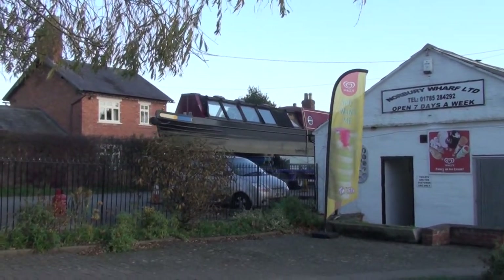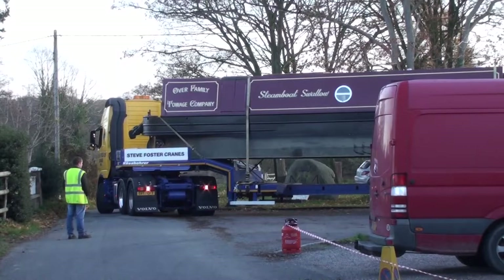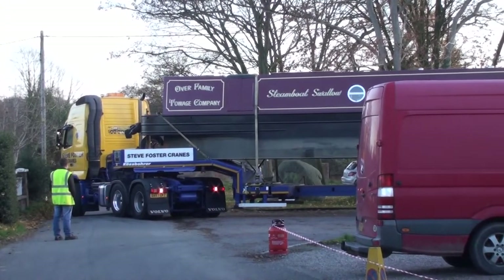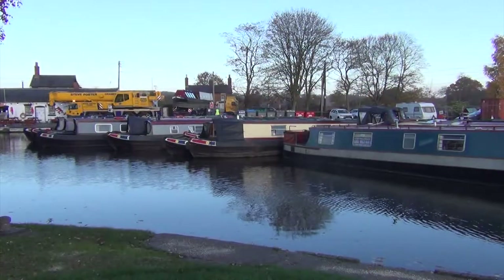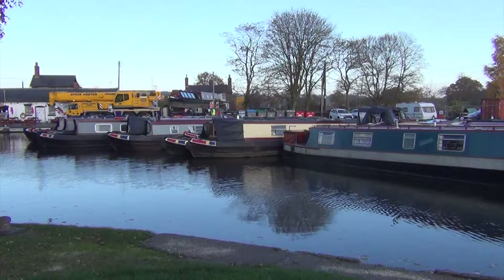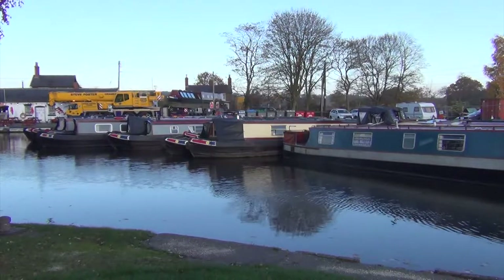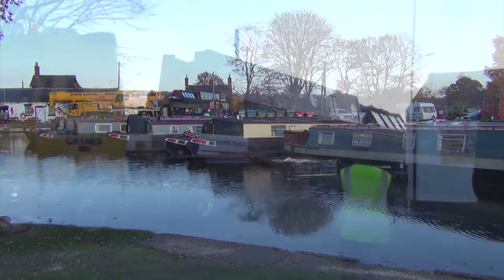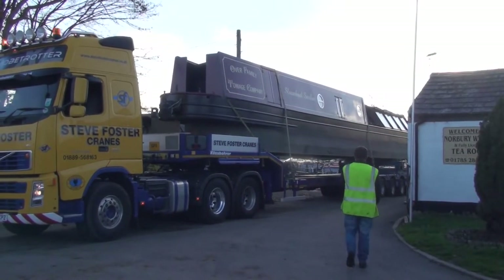The crane arrives first and parks itself outside Norbury's offices, and then it's the gentle procedure of squeezing that long lorry alongside the crane so the vessel can be lifted off and gently eased into the water, avoiding all power cables and other obstructions.